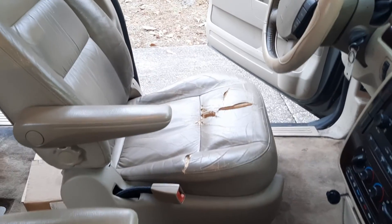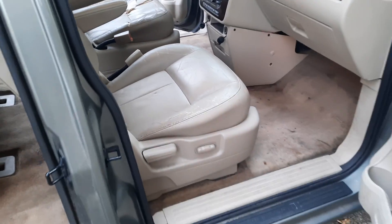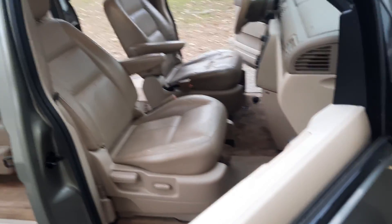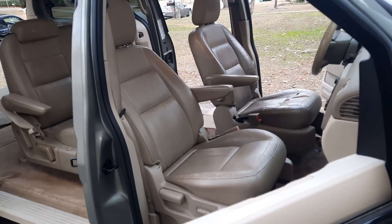You can see this wear on the driver's seat. It could definitely use a good detailing.